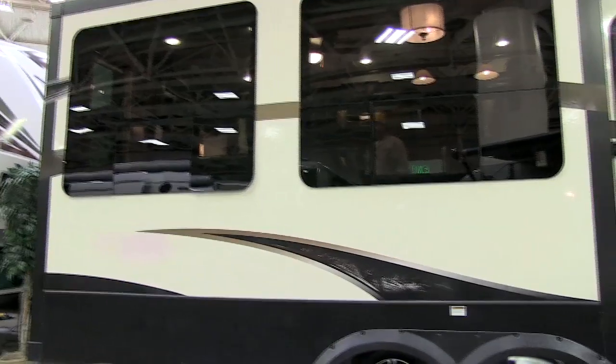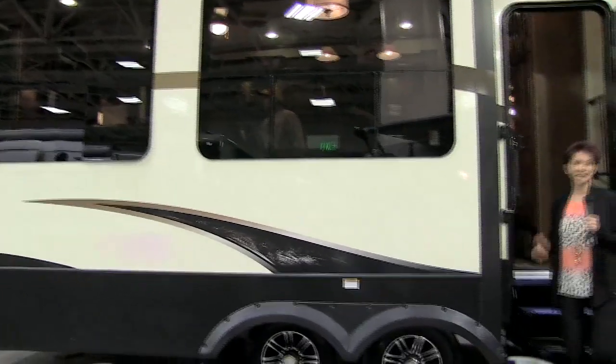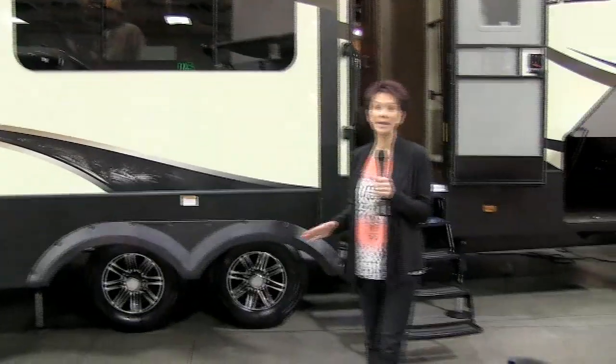The entertainment center is top-notch. It includes both Bose and Samsung components and is fully Bluetooth compatible. So like I said, it's shorter, wider, taller, lighter, and has everything you demand in luxury and features. Those state and national park length restrictions are no longer a problem.